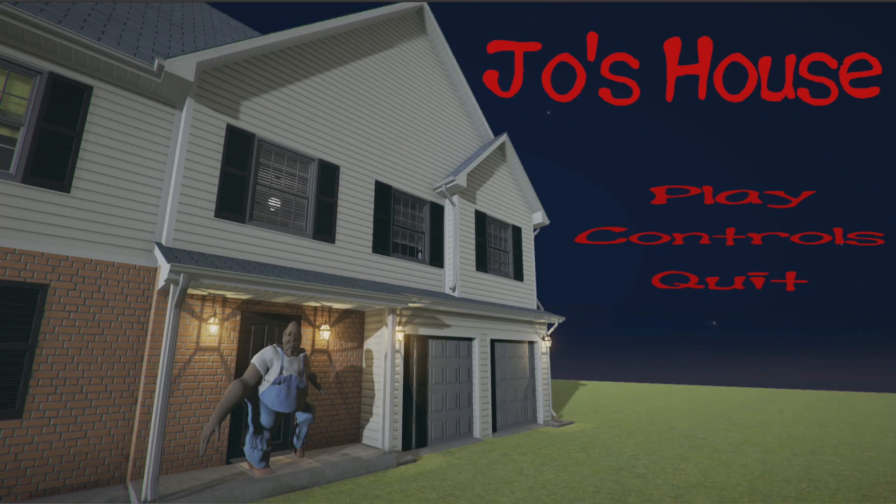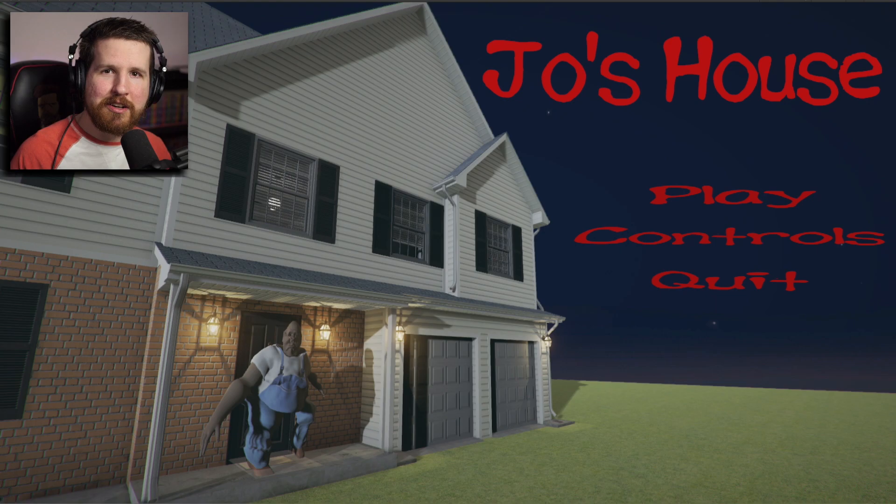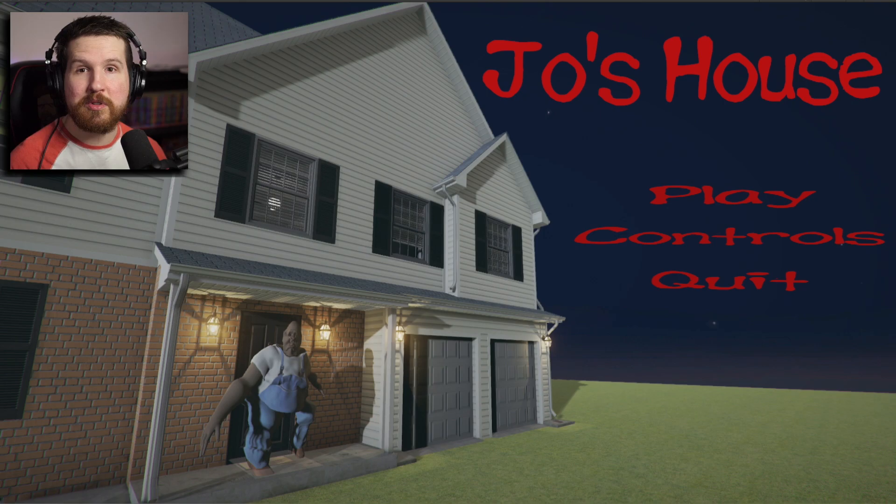Hey guys, it's John, and today we are playing some random horror games from my HQ Residential House Game Jam that just concluded at the end of January. We had 26 total submissions — if you want to check them out, I'll leave a link in the description. We'll take a look at some of the more popular ones. Starting with Joe's House — this is the most popular game from the Game Jam, and I'm not surprised, but I am disappointed so far. Let's go ahead and check it out.